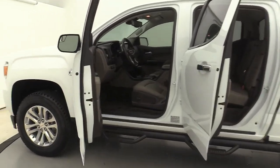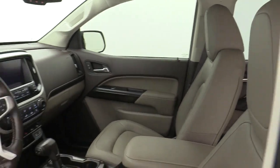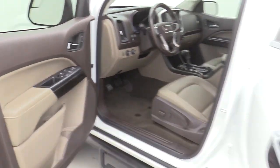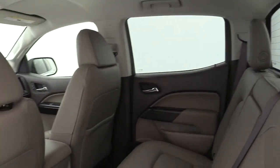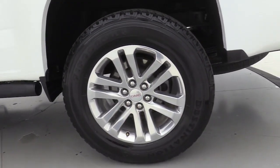These are just some of the great options this vehicle comes with: navigation system, electronic stability control, Bluetooth, leather seats, trip computer, power windows, bucket seats, four wheel disc brakes, power steering. This vehicle offers the ride you want and the value you need.